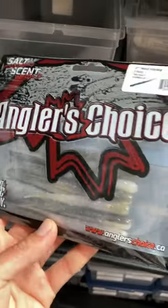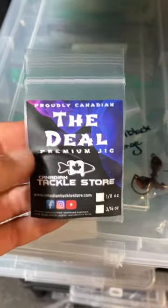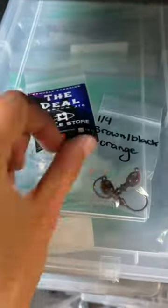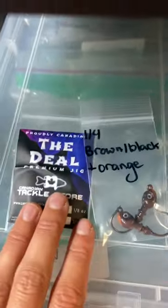This is Mud Minnow — look at that color right there. Paired up with the Deal Ned Head, or the Dealio, which has eyes, which is great for the Ned Hog. Usually the first thing I throw down the hole.